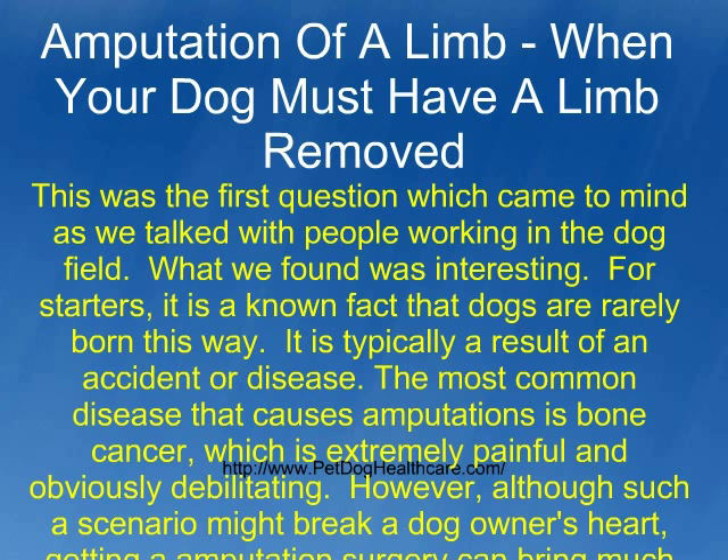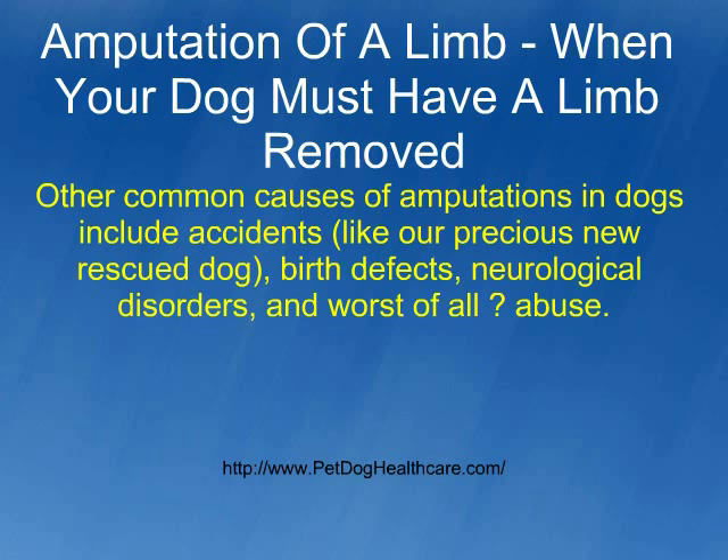However, although such a scenario might break a dog owner's heart, getting an amputation surgery can bring much needed relief to the animal. Other common causes of amputations in dogs include accidents, like our precious new rescue dog, birth defects, neurological disorders, and worst of all, abuse.